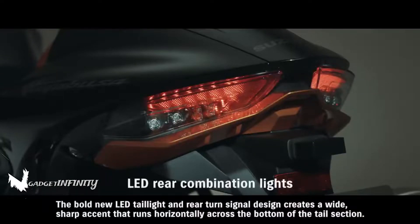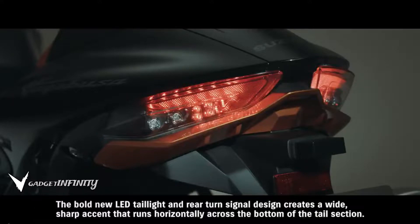The bold new LED taillight and rear turn signal design creates a wide, sharp accent that runs horizontally across the bottom of the tail section.